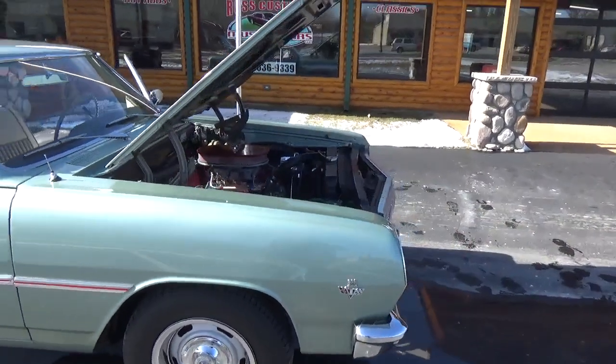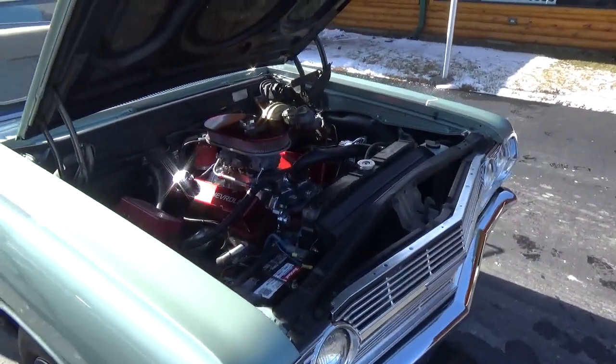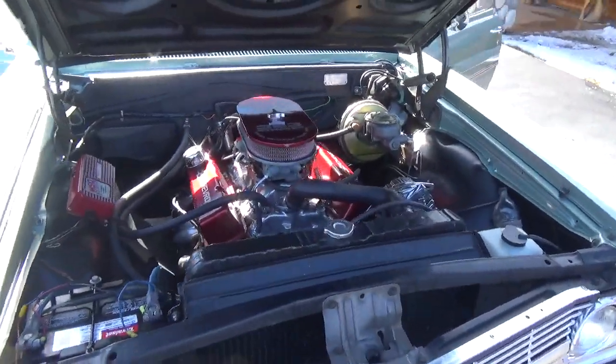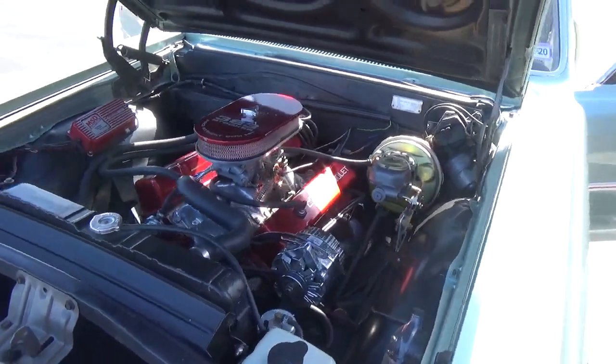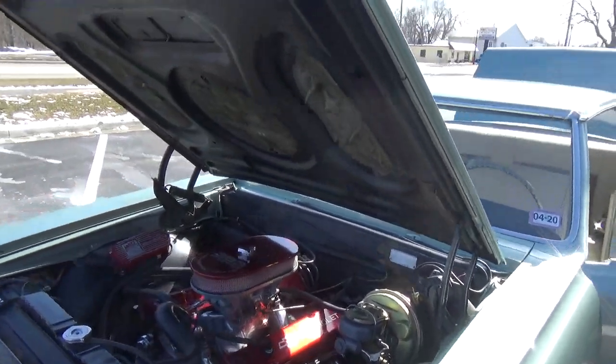Now this ain't what you think it would be — it's got a professional built 383 with aluminum heads, makes well over 400 horsepower. It's got ceramic coated headers, power steering, power disc brakes, front and rear sway bars, and a Turbo 400 transmission.